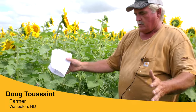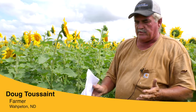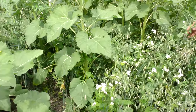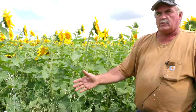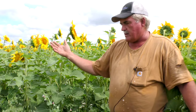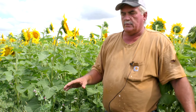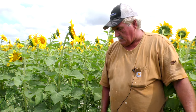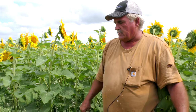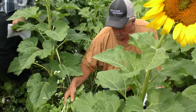Here we have an area where we don't have any sunflowers — a planter skip, nobody's field is perfect. But now I have all these beneficials growing where I would have had cocklebur or waterhemp coming out. I didn't spend any money on chemicals, so instead of $30 of chemicals, maybe $30 worth of cover crops is more beneficial in the end.